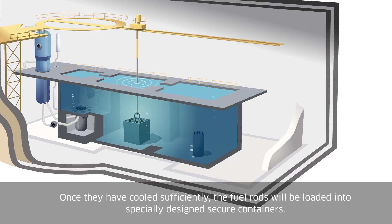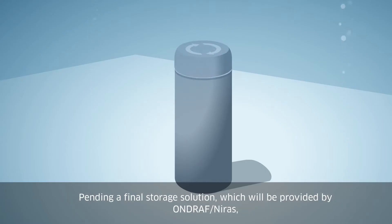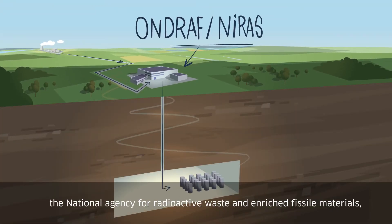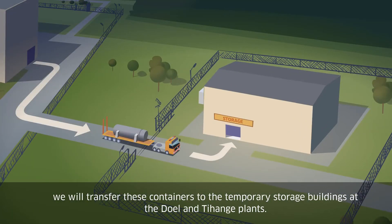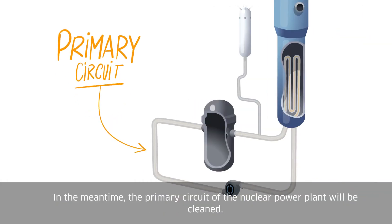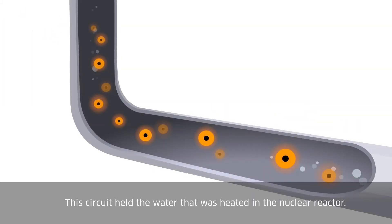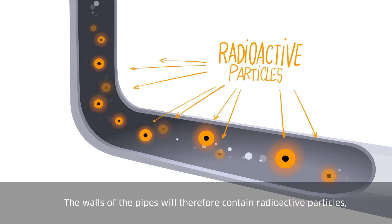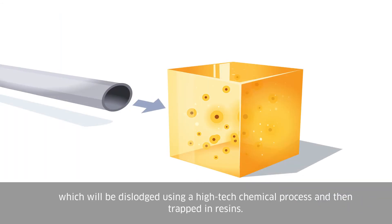Once they have cooled sufficiently, the fuel rods will be loaded into specially designed secure containers. Pending a final storage solution, which will be provided by Ondraf-Niras, the National Agency for Radioactive Waste and Enriched Fissile Materials, we will transfer these containers to the temporary storage buildings at the Doel and Tihange plants. In the meantime, the primary circuit of the nuclear power plant will be cleaned. This circuit held the water that was heated in the nuclear reactor. The walls of the pipes will therefore contain radioactive particles, which will be dislodged using a high-tech chemical process and then trapped in resins.